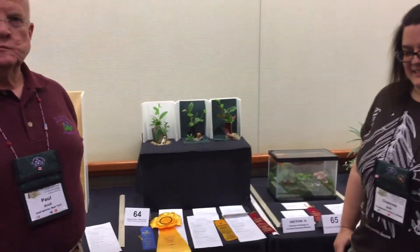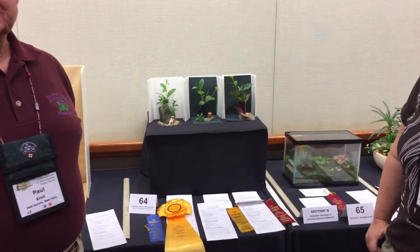2017 Gesneriaceae Society Convention, arrangements section of the show. I'm here with two prize-winning entrants, Paul Kroll and Deanna Belli, and they're going to talk about the challenge class which they both entered. I'm going to come in close on these arrangements, and then if you guys can tell me how the challenge class works and about your arrangement, that'd be great.